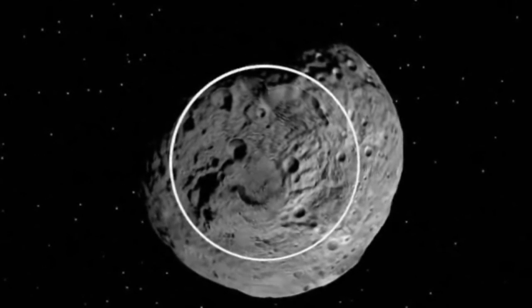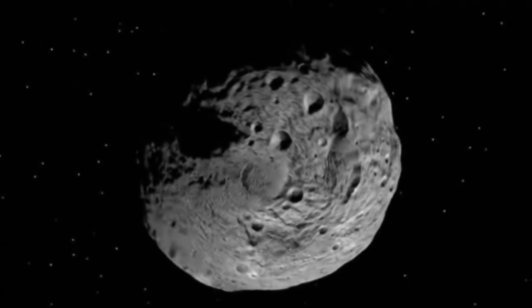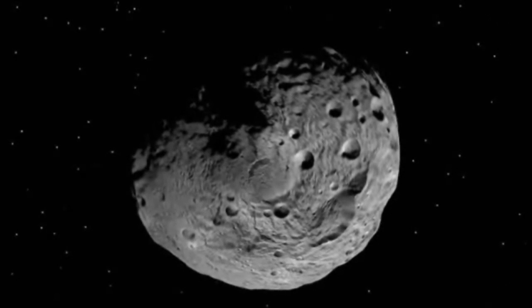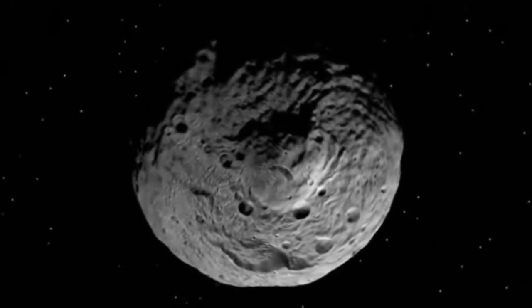When we look at the south pole of Vesta, we see a large circular depression. This depression was also visible in Hubble Space Telescope images, but the features we see now are much more interesting.